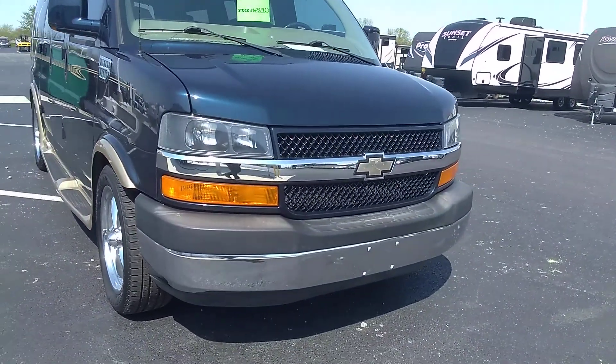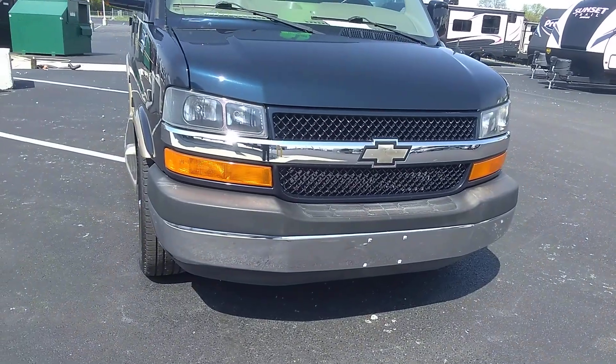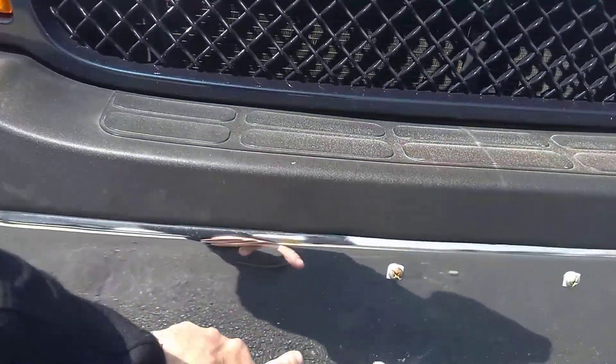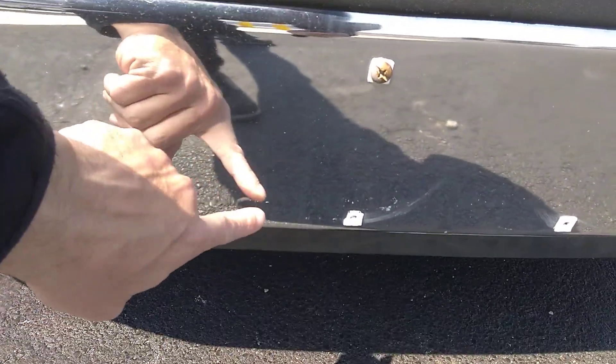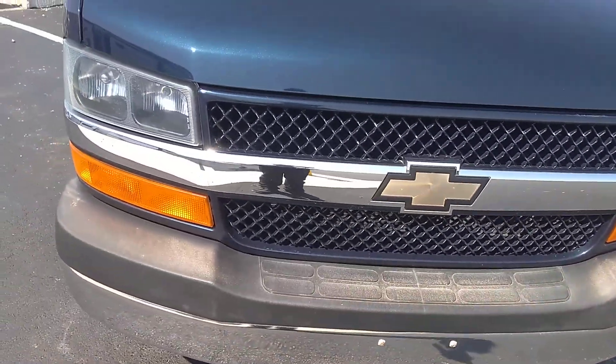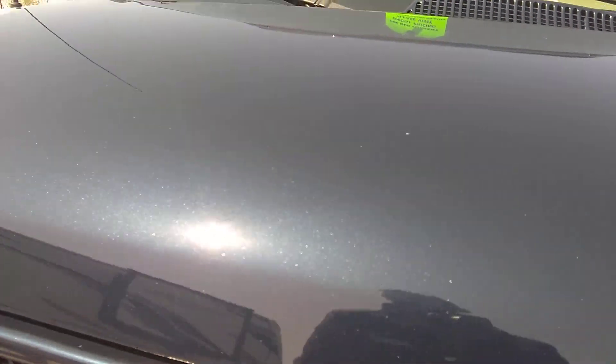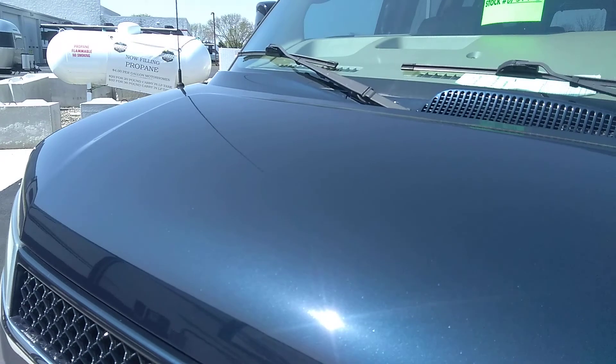We're on the front here. I don't see any damage to it. It does have the chrome front bumper, which does save on chipping up front from road miles. There's a tiny little ding by the license plate bolts there. The hood looks really good — I don't see any issues with the hood. The windshield looks good.